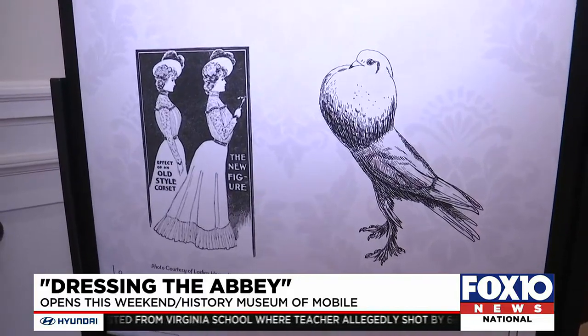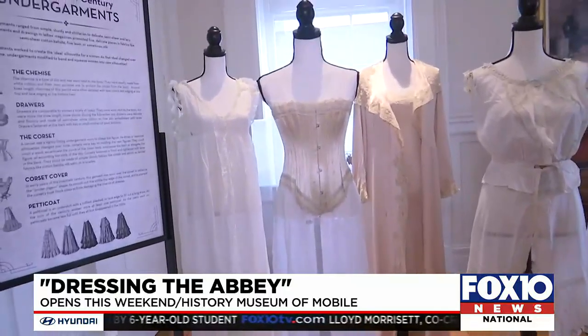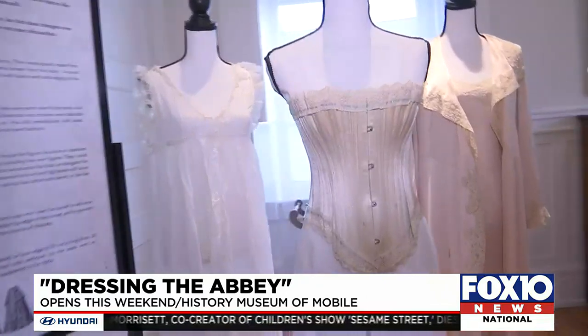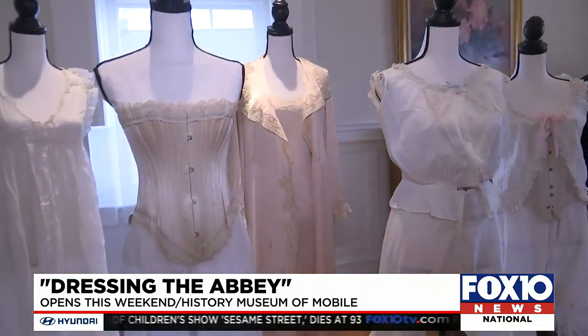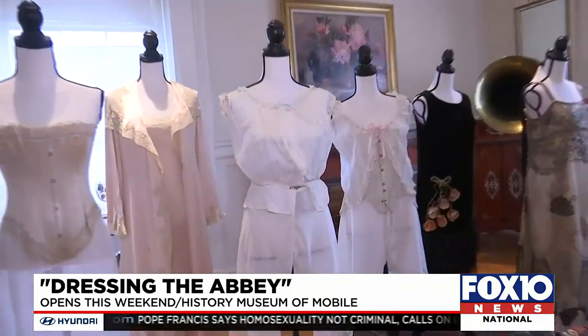You wanted your chest poofed out and your rear poofed as well. The fashion not only reflecting social changes, but creating them. This just kind of shows how many layers women wore in the early 20th century. And when you move into the 20s, people started dropping these undergarments.